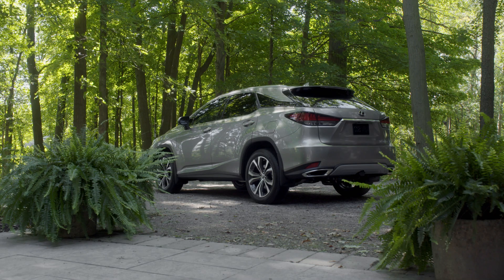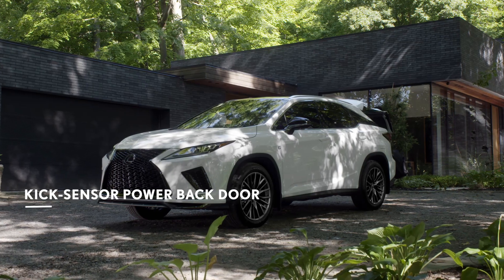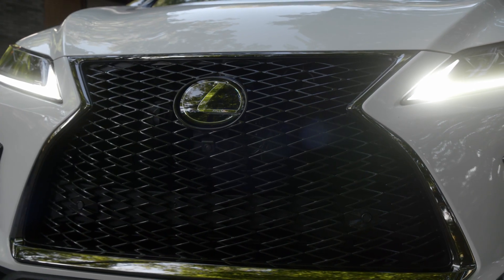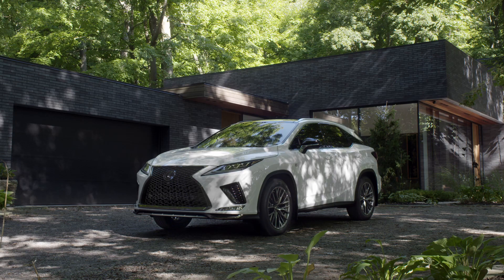For those who want a sportier experience, the RX F Sport takes the style and performance of the RX even further. With a radically restyled mesh spindle grille and exclusive alloy wheels, the RX F Sport is guaranteed to turn heads.